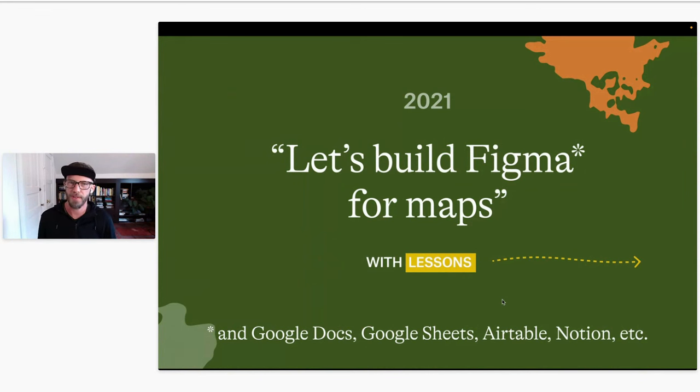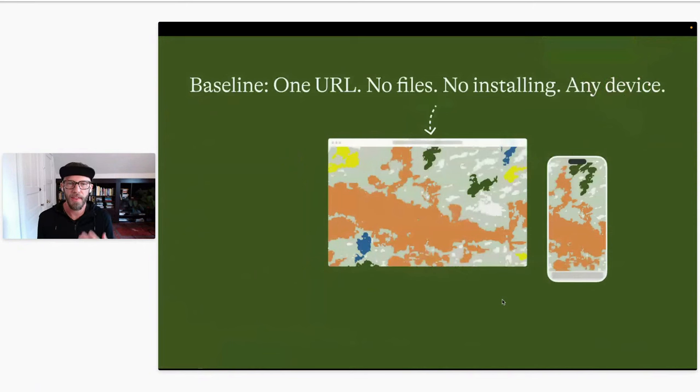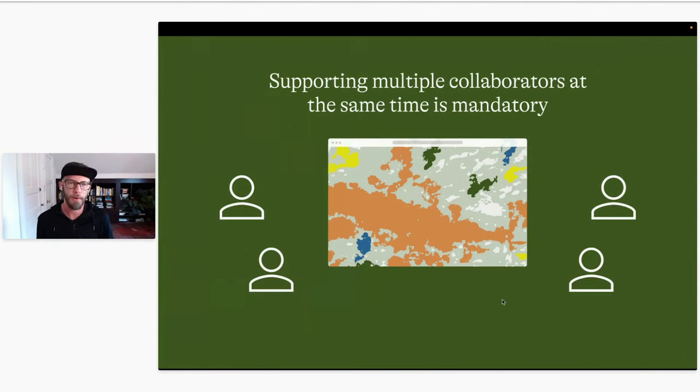Let's get into the lessons themselves. For this kind of collaboration to work, it has to start in the browser — it has to live at one URL. You're not working with files, not installing software, it can work on any device in the browser. That's the baseline to make collaboration possible across a wide variety of people. Because of that, you really have to support multiple collaborators at the same time. If the project lives in one place, you don't want one person in there so it's locked, or you're overriding each other's changes — so by default it has to be collaborative and multiplayer.